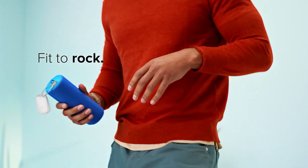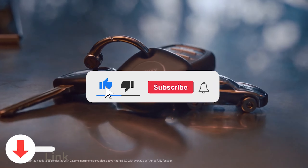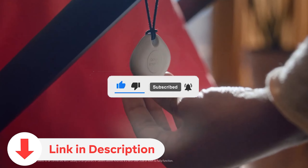Today we're delving into the latest innovations in tracking technology. Subscribe for regular tech updates and find product links in the video description. Let's dive in.